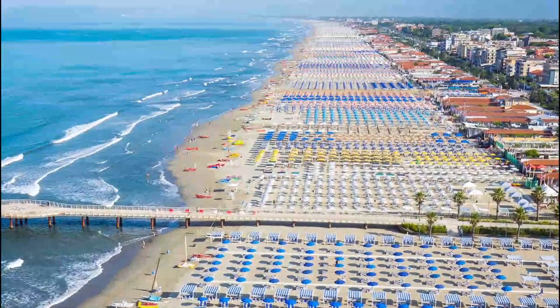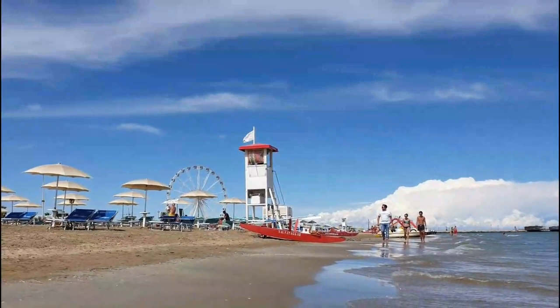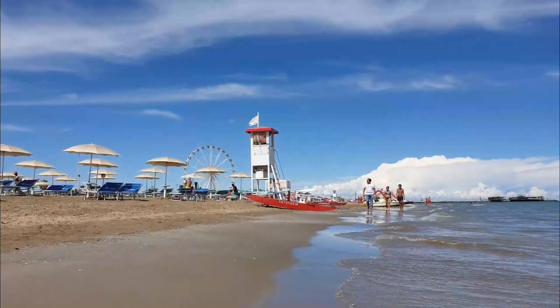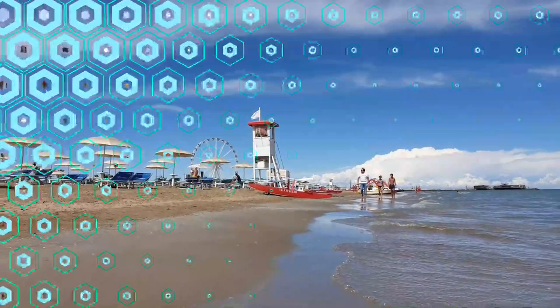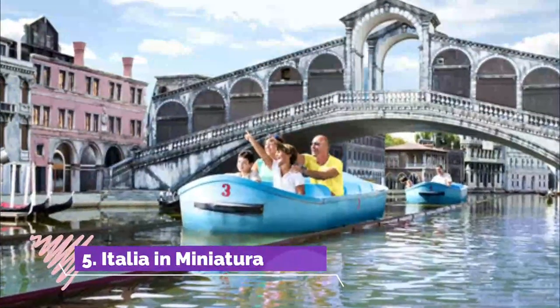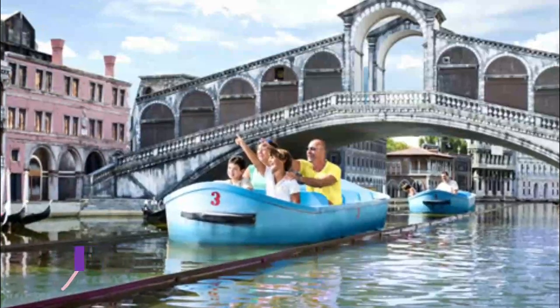Number four: Rimini Beaches. Along the Adriatic coast northeast of the old town extends the popular beach resort of Rimini — a long stretch of white sand with gentle waves and rows of lounge chairs covered by edge-to-edge umbrellas.